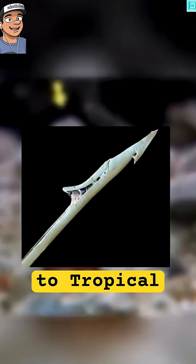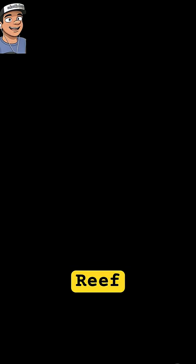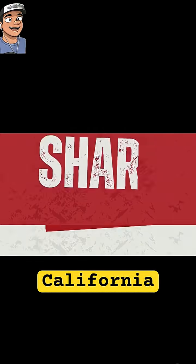Cone snails are generally found in temperate to tropical oceans, including the Indian and Pacific Oceans, Southern Australia, the Great Barrier Reef, Hawaii, Baja California, and California.